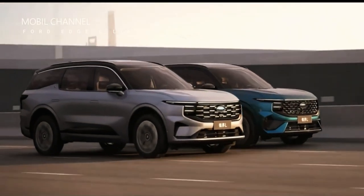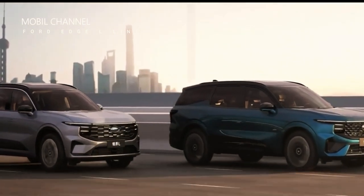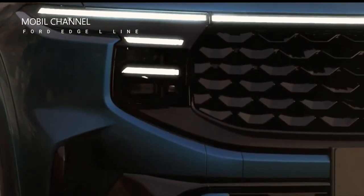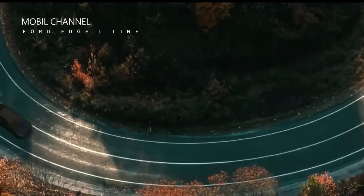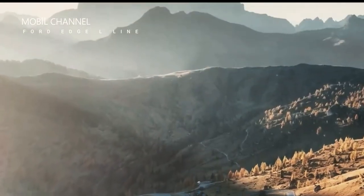There is also a more powerful self-charging hybrid variant with a combined power of 271 horsepower (202 kilowatts / 275 PS) and 405 newton-meters (298.7 pound-feet) of torque. The launch of the Ford Edge L is expected in April, with a hybrid version following in July, and production to take place entirely in China.